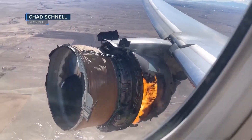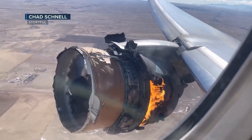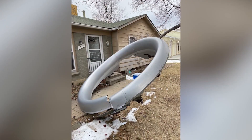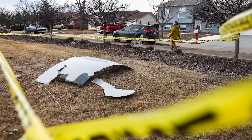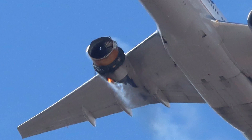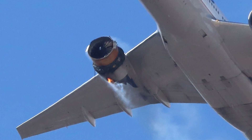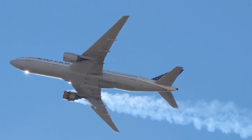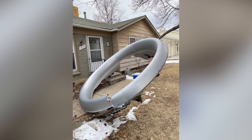The failure of an engine aboard United Flight 328 above the skies of suburban Denver Saturday afternoon rained debris down to the ground and raised concerns over safety. On Friday, that same aircraft, a Boeing 777-200, took off from Chicago's O'Hare Airport en route to Denver without incident. In response to the Denver situation, United announced it was grounding 24 777s in its fleet.